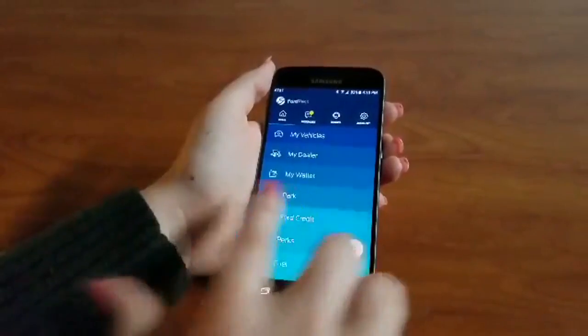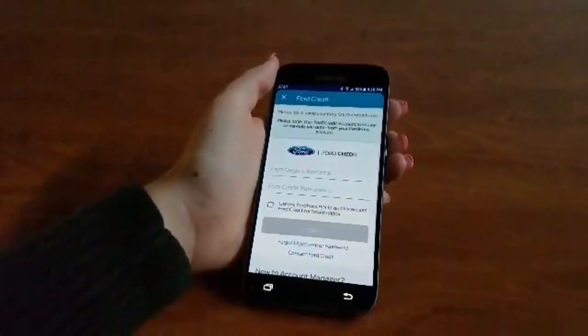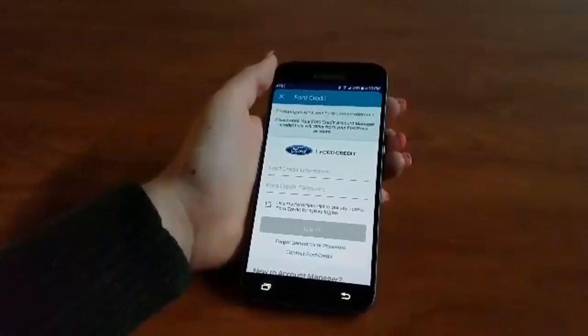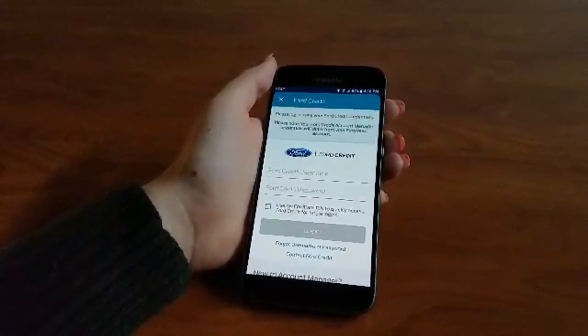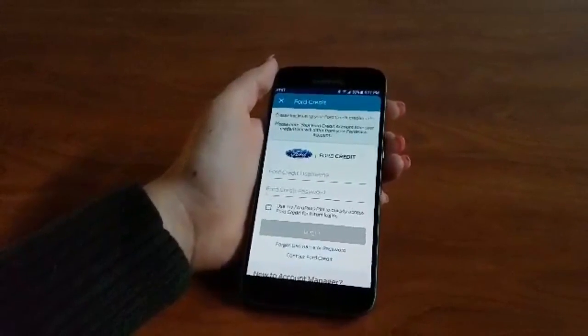You can also get into Ford Credit. This way you can see exactly how much your loan is, what your payment is, when your next payment is due, and you can make a payment straight from your phone.